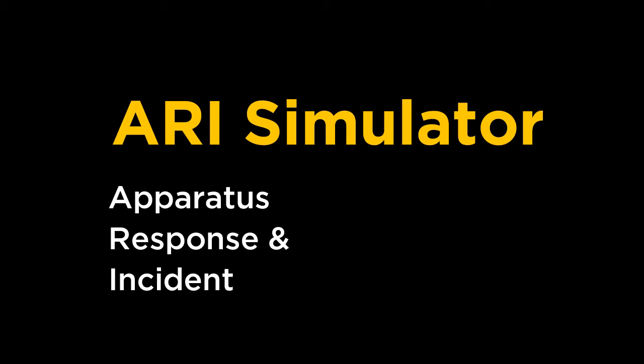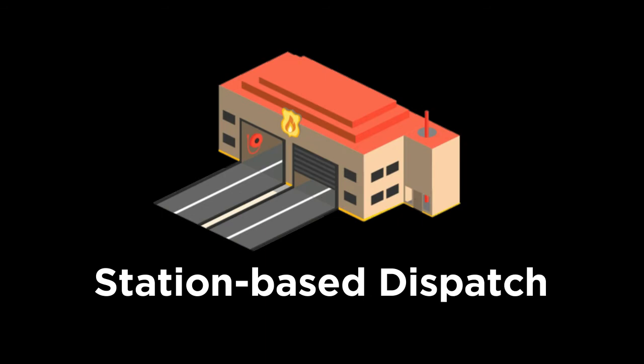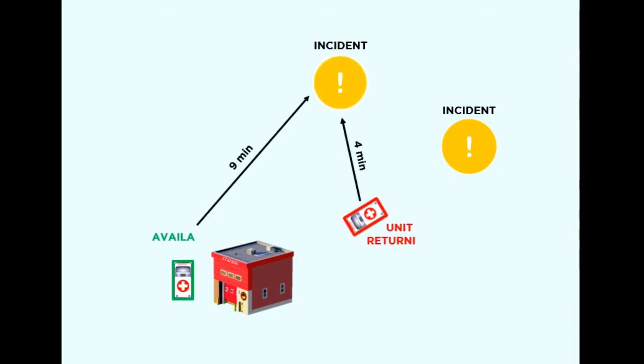Before we get into what ARRI Simulator is capable of, let's first discuss what AVL-based dispatch is and how it differs from what quite a few fire and EMS departments currently use: station-based dispatch. In station-based dispatch, a unit's status remains unavailable when traveling back to the station from an incident. So if another incident call comes in while that unit is traveling back to the station, a unit that is actually further from the incident may be selected to go on that call.